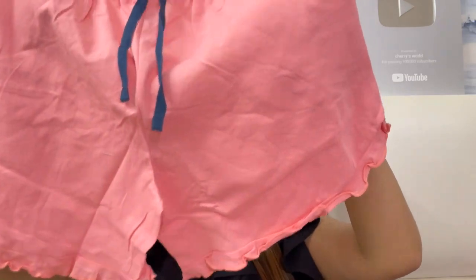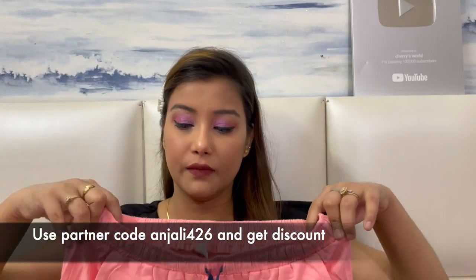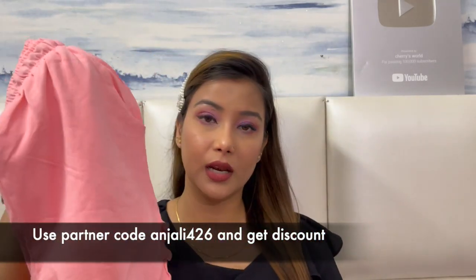Second is a pink peach color shorts. You can see this dress has some frills, and there are pockets with elastic. This material is also very good. In summers, this set is very perfect. If you prefer to wear shorts, then definitely go with this one — it has a very cute look and this set is very good.